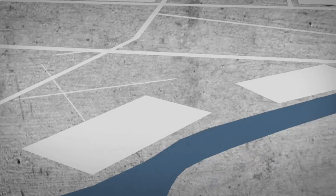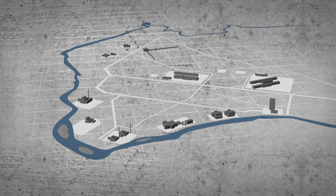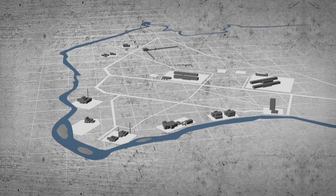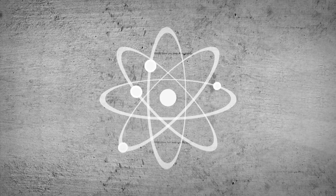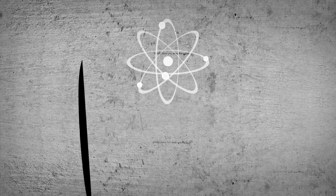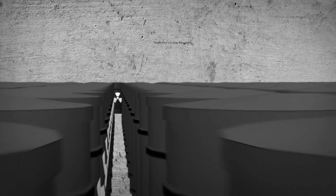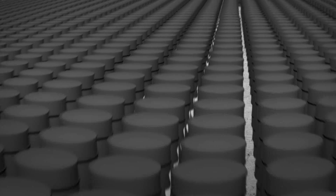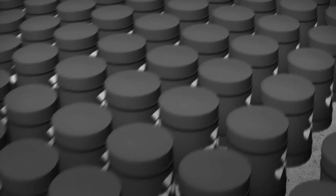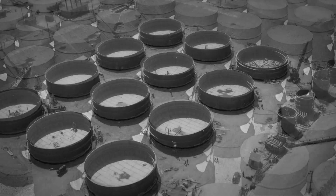In the years after the war, Hanford was expanded to include a total of nine nuclear reactors and five plutonium processing plants, all using different chemical processes. These facilities produced much of the material needed to build the U.S. nuclear weapons arsenal during the Cold War. When the final nuclear reactor was shut down in 1987, a deadly legacy remained: millions of gallons of chemical and radioactive waste, byproducts of the decades Hanford was actively producing plutonium.